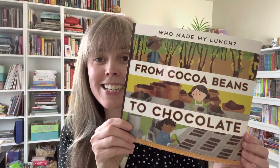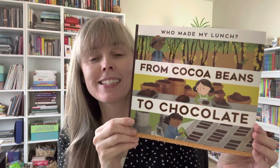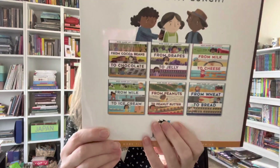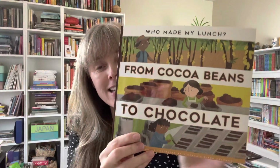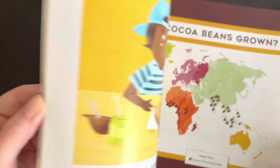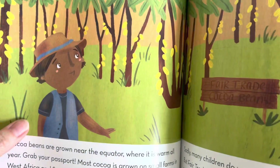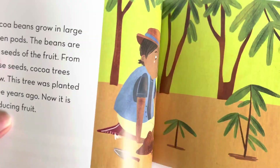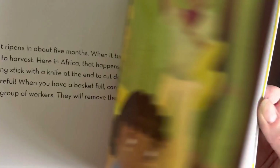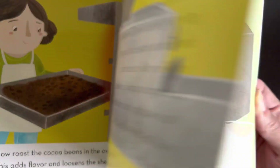The next one is from the series Who Made My Lunch, and it's called From Cocoa Beans to Chocolate by Bridget Heos. This one focuses on where chocolate comes from — it's got nice illustrations of the cocoa pods growing on the trees being picked and how fermentation happens, so just a nice read-aloud book.